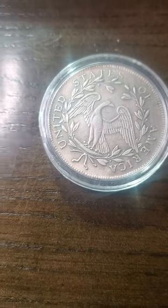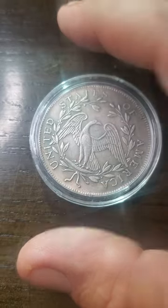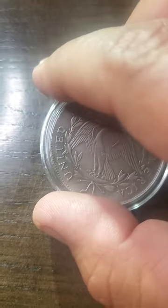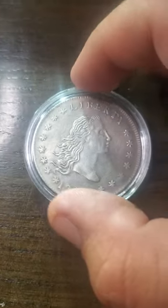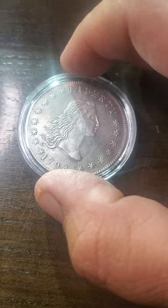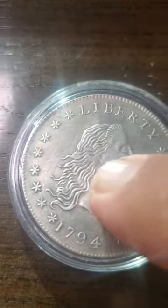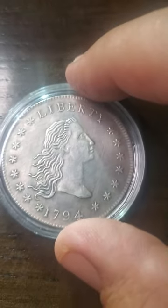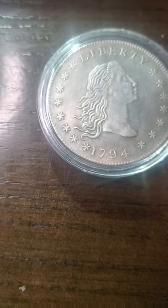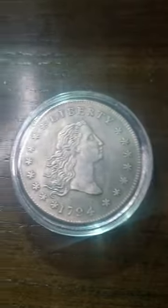Hello, my YouTube fam! Today we're looking at a different coin — it is known as the Flowing Hair Dollar. Let me flip over a side right here for you. As you can see, she does have flowing hair, so that's the whole point of the design. This coin is the Flowing Hair Dollar — little information about this dollar, not quarter.